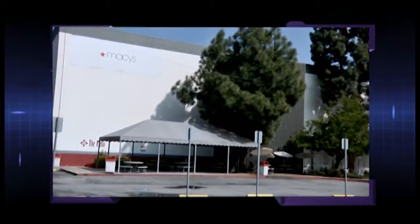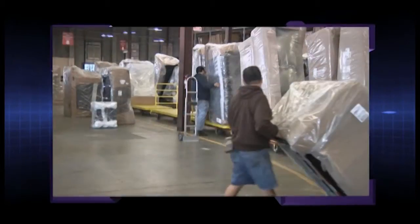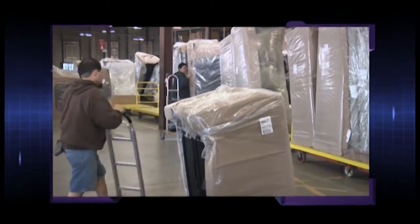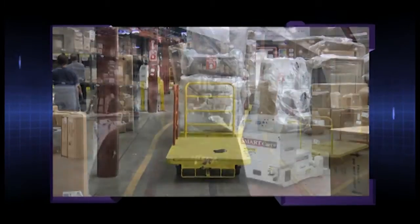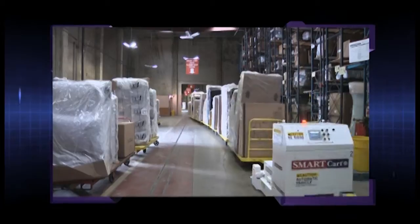From this 750,000 square foot facility in City of Industry, California, Macy's ships thousands of pieces of furniture to customers across the state. Before the furniture is moved into a customer's home, it is moved across this facility by Webb's SmartCart Automatic Guided Cart System. We have five automated guided vehicle SmartCarts picking up from six pickup zones and dropping in five drop zones. SmartCart tows up to eight floats, which are connected together like a train.